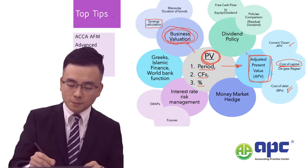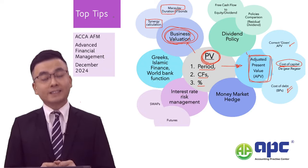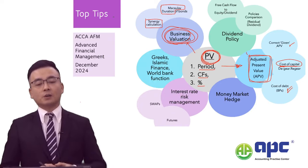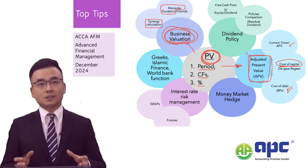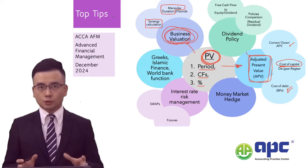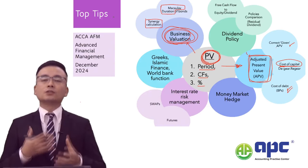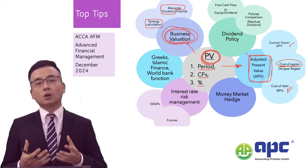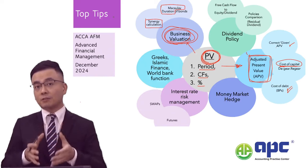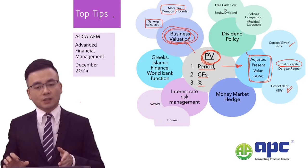Another top tip is related to bonds — specifically, you may be required to calculate and comment on the Macaulay duration. In past sittings, the duration concept was tested for a project rather than a bond, but the same methodology applies to valuing a bond and commenting on its risk using Macaulay duration. It represents the number of years required to recover 50% of the cash flows or the initial investment of a bond.